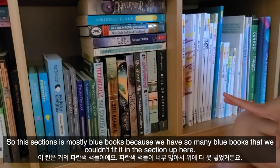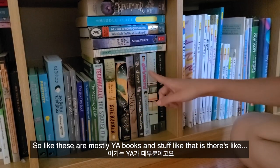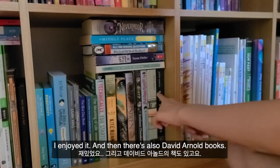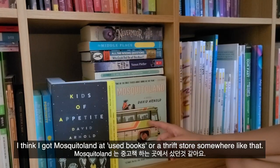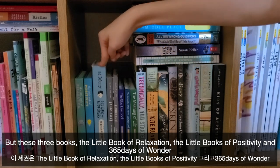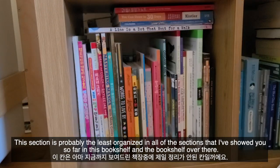This section is mostly blue books since we had so many they couldn't all fit in the upper section. They're a mix — mostly YA books like Why I'm Awkward and Siren, which I did a buddy read on with Coley Reads. There are also David Arnold books: Kids of Appetite and Mosquito Land, which I got at a thrift store. Then there are three quote books: The Little Book of Relaxation, The Little Book of Positivity, and 365 Days of Wonder. I had a phase where I loved books with quotes and I'm planning to revisit them.